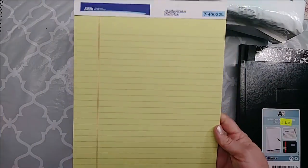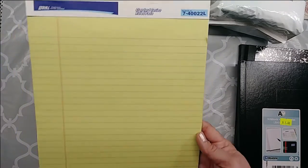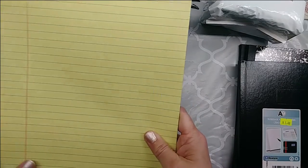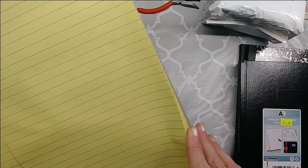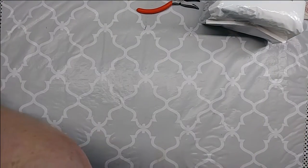Then they had these legal size Quill pads. I picked one of these up — it was 50 cents. I picked that up because I don't have any legal size yellow paper.